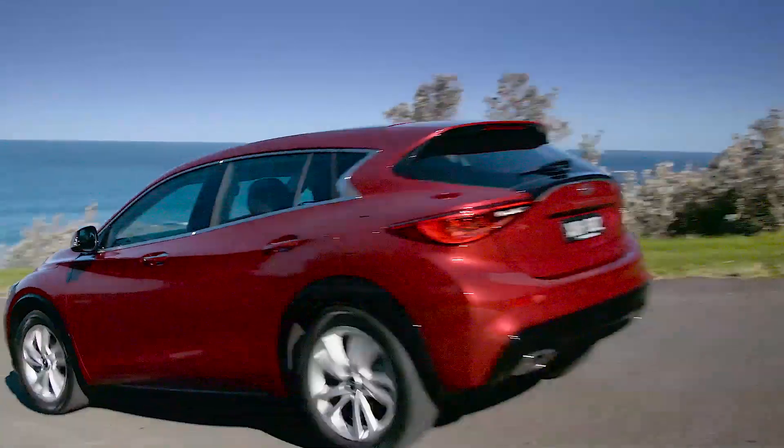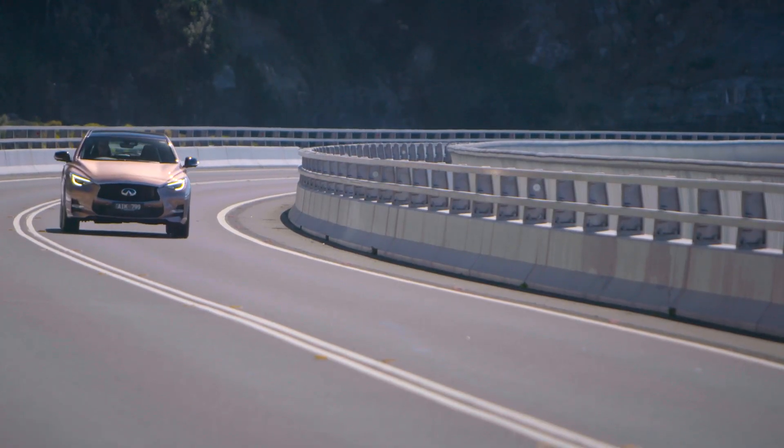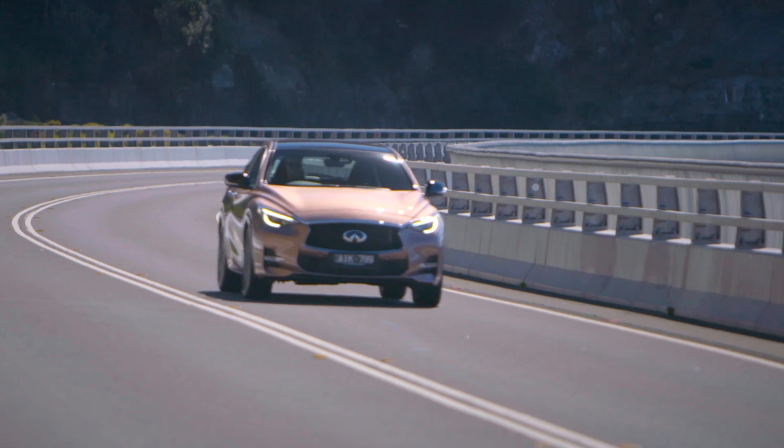The base model GT is definitely softer and slower than the mid-spec Sport, which is probably our pick of the range after our brief first taste.